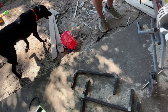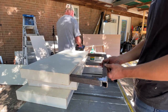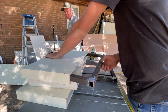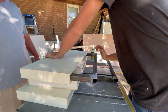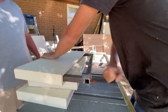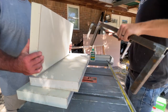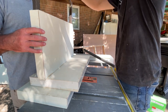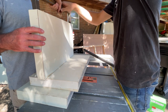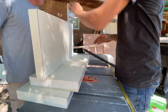Here are our floating shelf brackets — we've got four of them. They're still pretty hot from welding. Let's test the fit. It goes in — that's pretty much perfect. The ends are a little hot but the fit is right. We got that part right — that's the only part we got right!